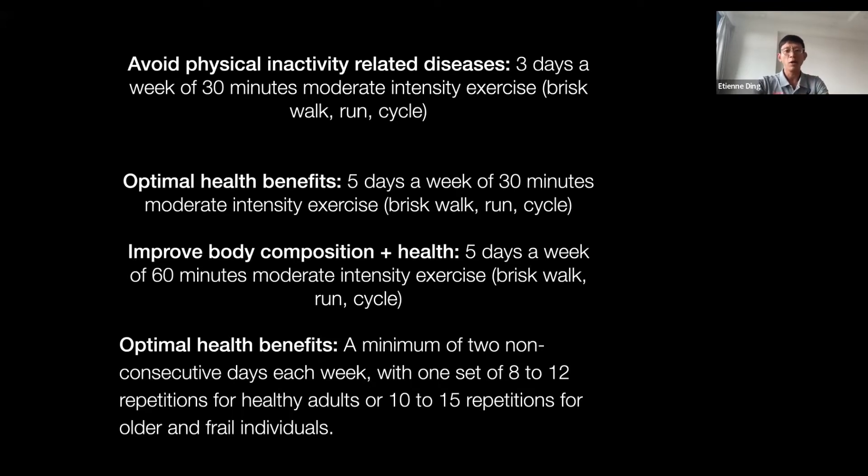Think of exercise like savings — if you do it now, you are saving up your health for when you're older and your healthy life expectancy will be longer. For people who want to improve body composition — increase muscle mass and reduce body fat — it has to be five days a week at 60 minutes. These are the recommendations; you don't need to jump straight to them from zero. Progress gradually and find a healthcare professional to help you.